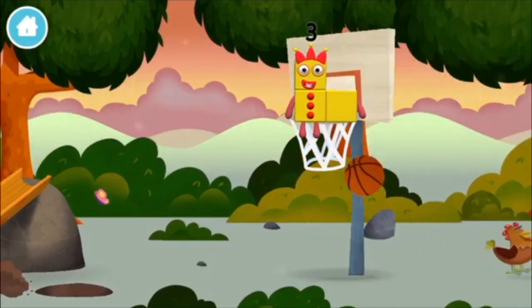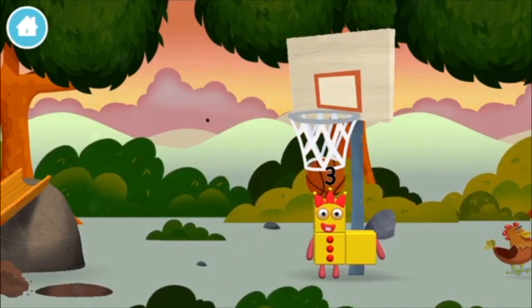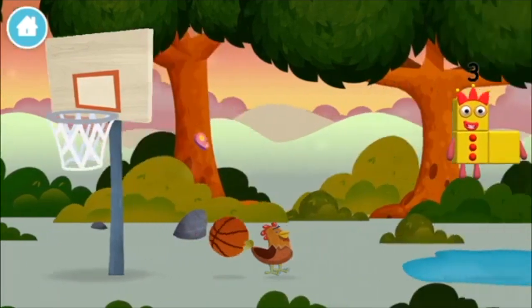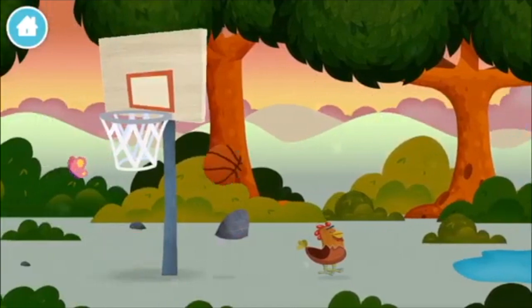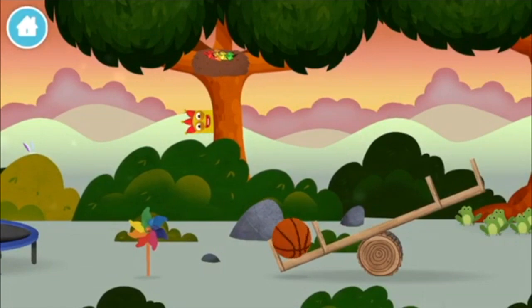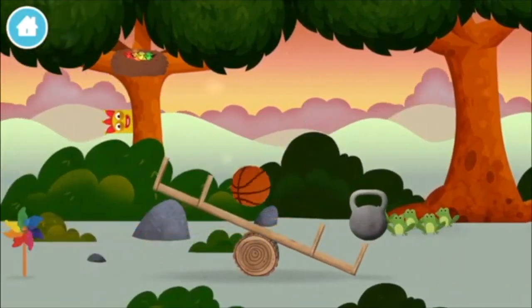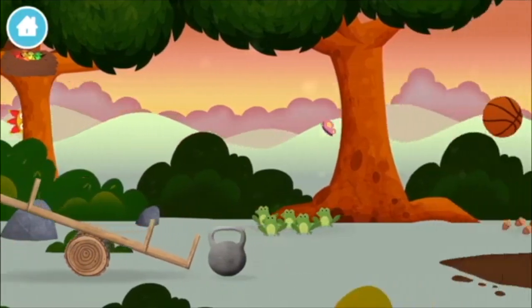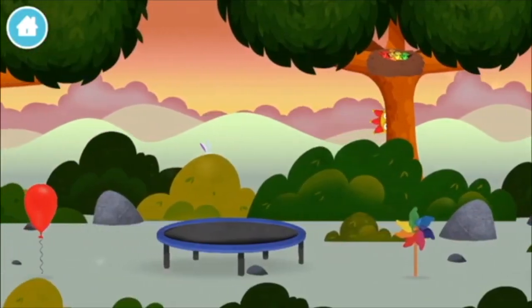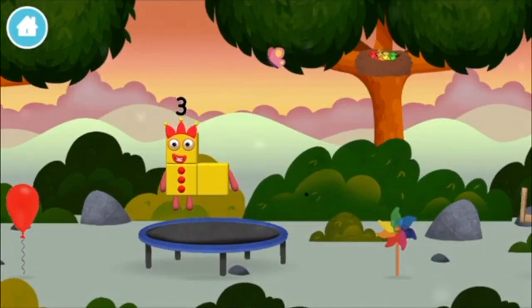A basketball. A basketball. A basketball. A weight. A basketball. You found a number block.